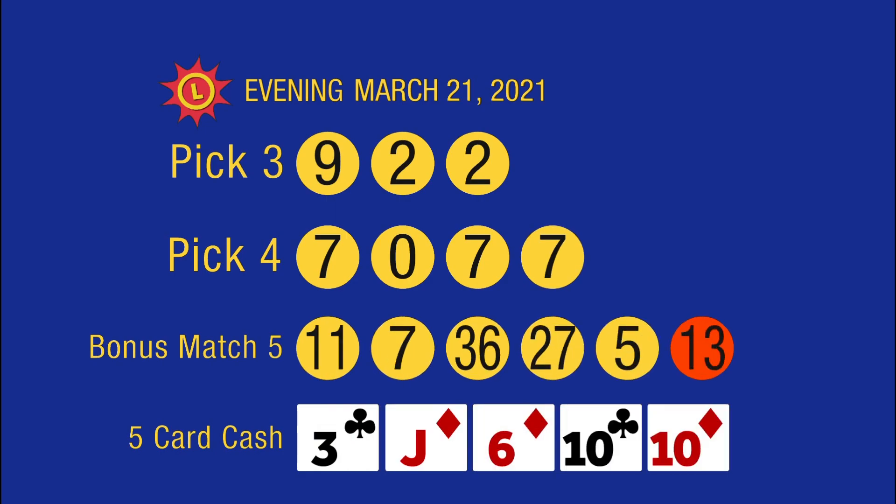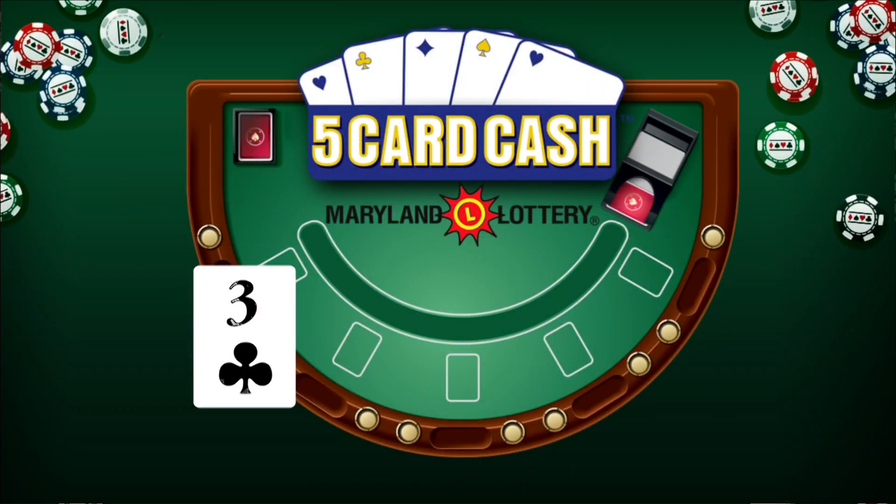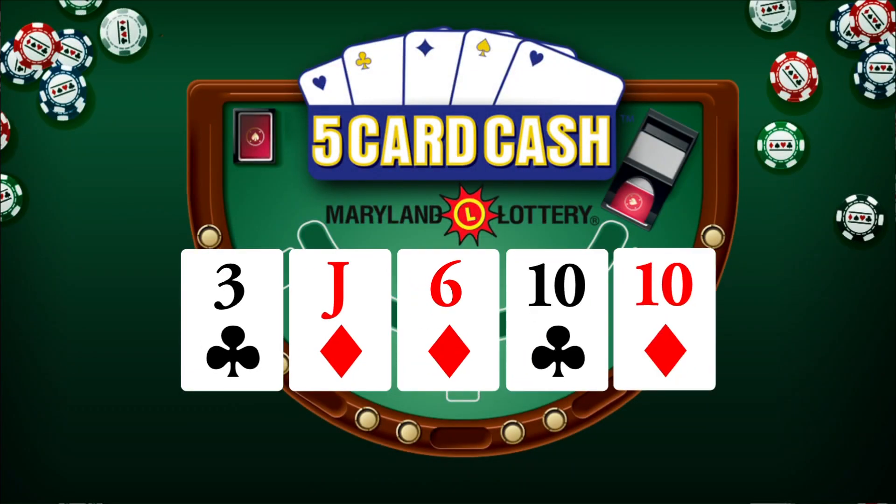Here's a recap of all your winning numbers. This evening's Five Card Cash results are three of clubs, jack of diamonds, six of diamonds, ten of clubs, and ten of diamonds.